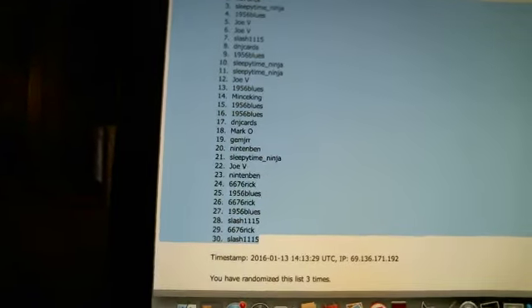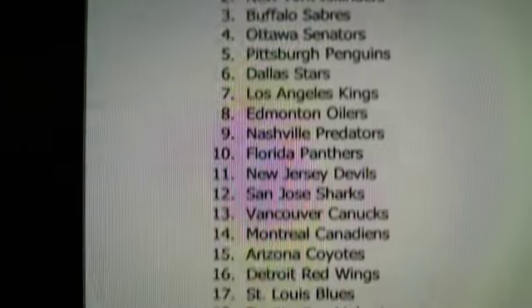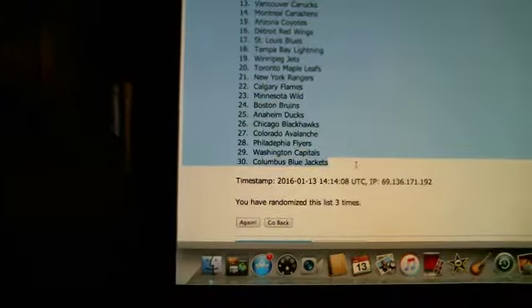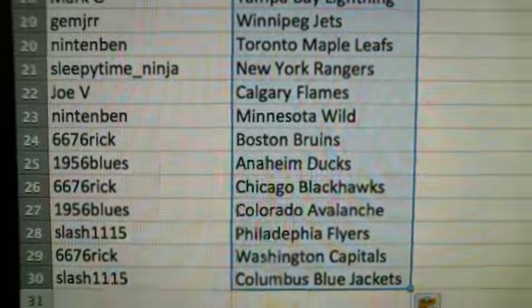Now we're going to do the teams. Start in alphabetical order, Anaheim down to Winnipeg. Same thing, randomize three times — one, two, and three. So you've got the Carolina Hurricanes at one, down to the Columbus Blue Jackets at 30, and it's been randomized three times. You can see Carolina down to Columbus.